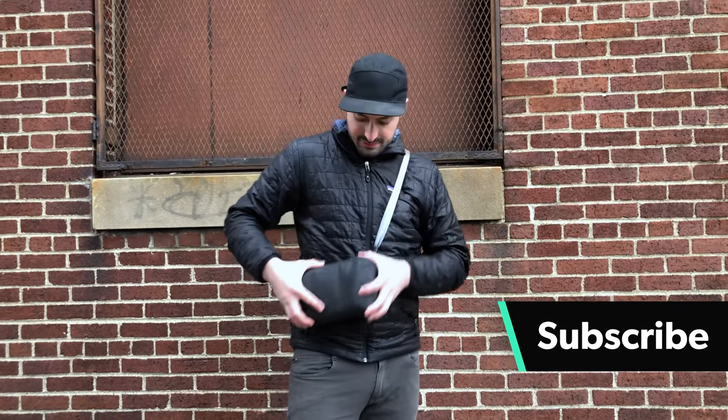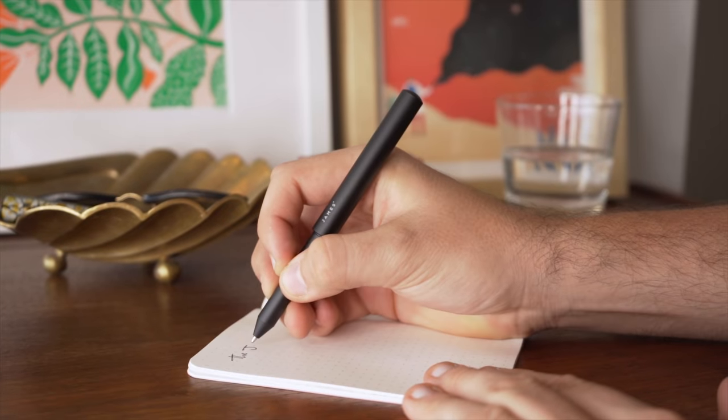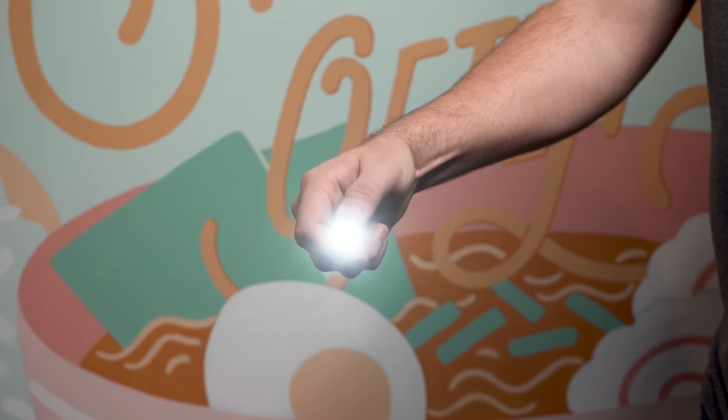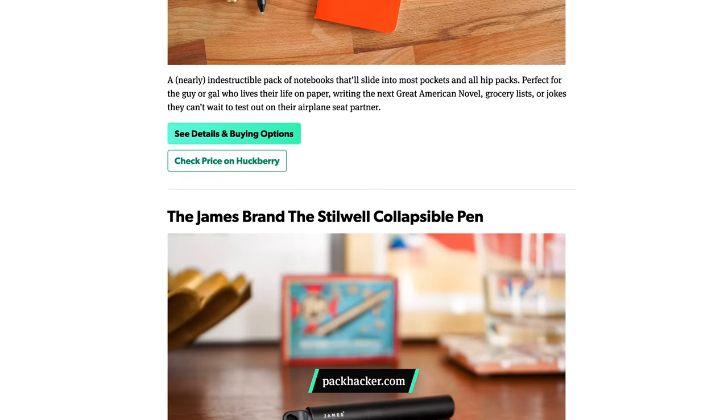So if you're new to the channel, consider subscribing. These gifts will help your friends and family be ready to eat their way through Paris and get lost in Tokyo. Better yet, these items are built to last because no one should be held back in their travels by subpar gear. Make sure to use the link in the description below to open this list over on our website and follow along as we go through the video. Let's jump in.